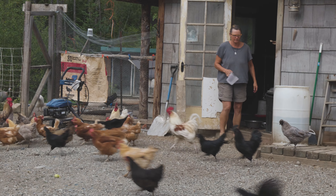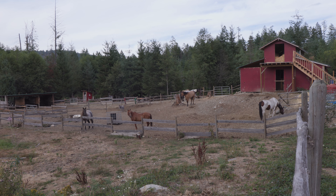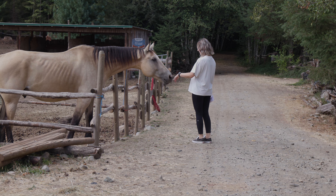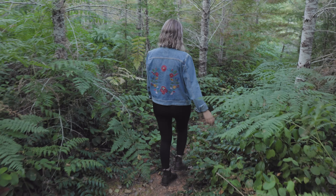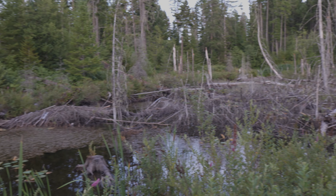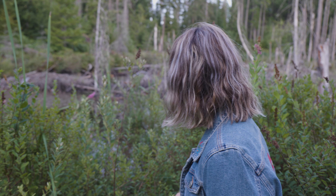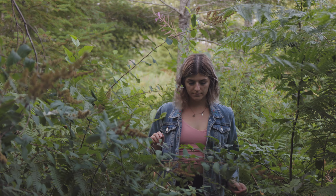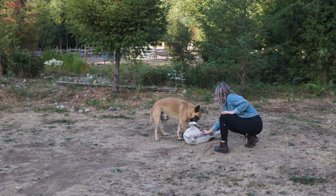The unique thing about HipCamp is that it's locals sharing their land. We noticed right away that this is very much a working ranch, which is all part of the HipCamp experience. While exploring the trails we came across a beaver dam — we are determined to find the great Canadian beaver. Our first attempt was unsuccessful, but at least we got to scratch some bellies.